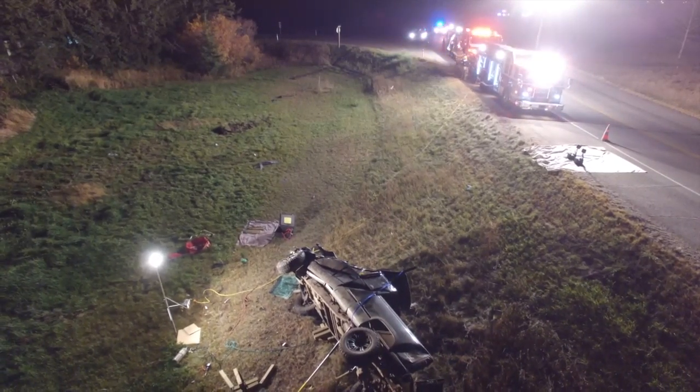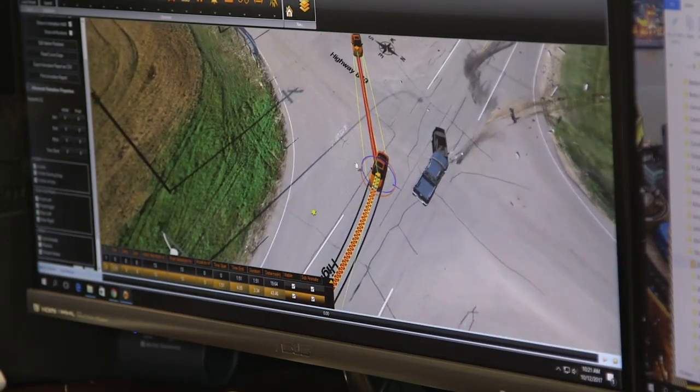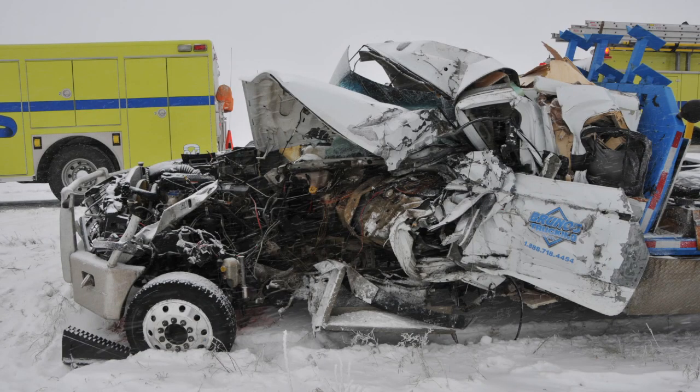Once we receive a call and it's determined that we will be attending, that scene for all intents and purposes is frozen until we get there. They don't touch any of the debris, they don't clean it up to open a lane, they don't remove the bodies. So when we attend the scene and send up our drone and measure, everything is as it happened when it came to rest. And that assists us a great deal in reconstructing the collision.